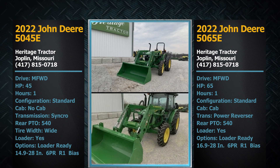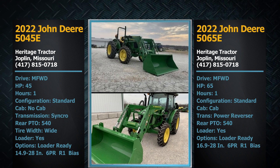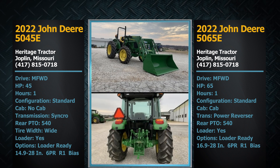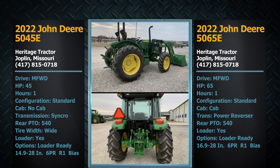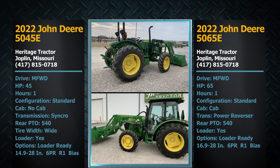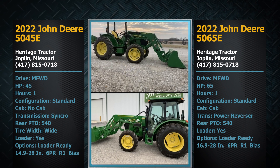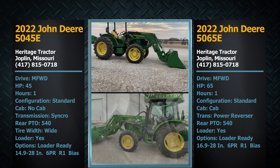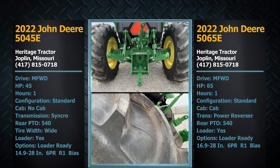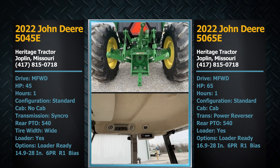They will be considered used tractors — a 5065E with a 520M loader and a 5045E with a 520M loader. But they're like new. The warranty has started on them, basically less than two to four hours on them by the time the auction takes place. We put them into our rental fleet and just had a couple hours on them or less. We decided, with how strong the market's going and how well your auctions have been, to put these things on auction and try them out.